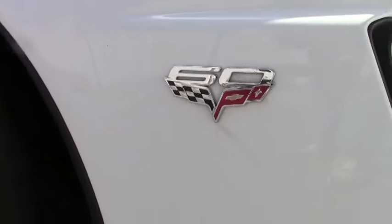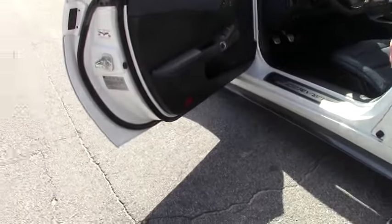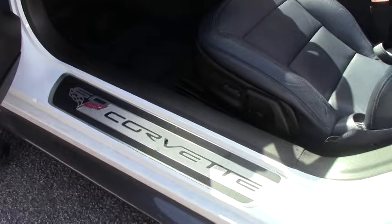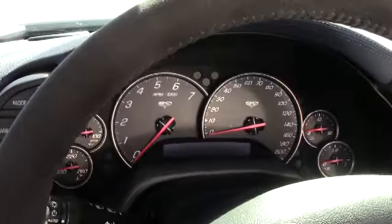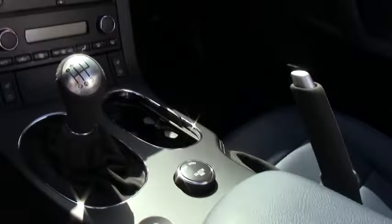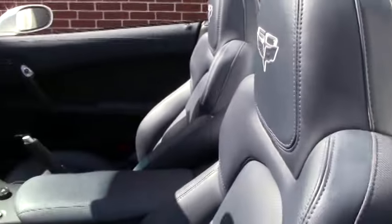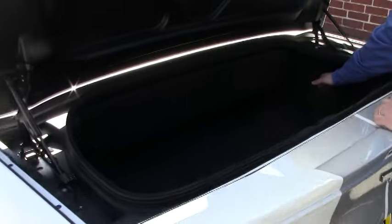Beautiful blue interior. Badging on the 60th anniversary wrap doors and dash with the blue stitching on the upholstery. The suede with the blue stitching on the steering wheel. Bluetooth stereo controls on the steering wheel. The spare is located in the back with the storage.